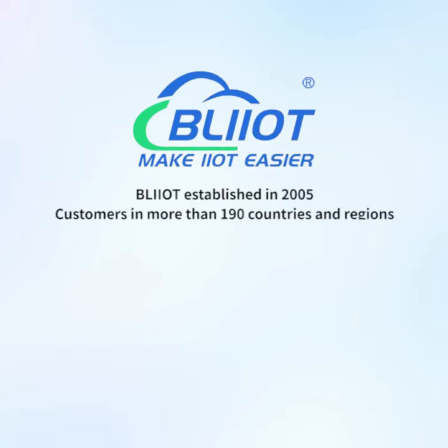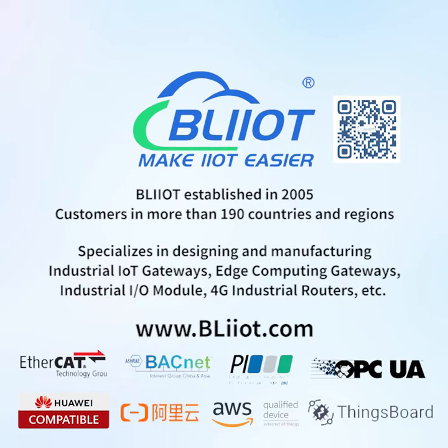Veilai Technology was established in 2005, with customers in more than 190 countries and regions. It specializes in designing and manufacturing industrial IoT gateways, edge computing gateways, industrial IO modules, and 4G industrial routers, making IoT and automation easier.